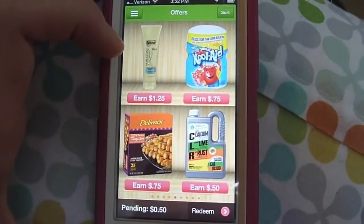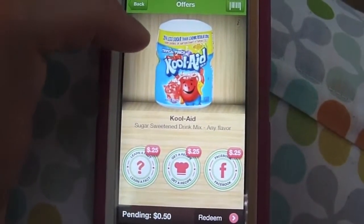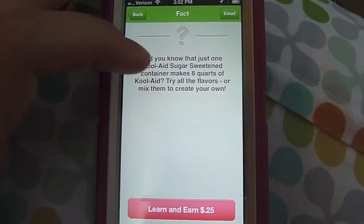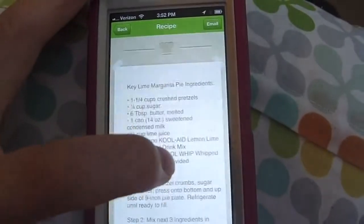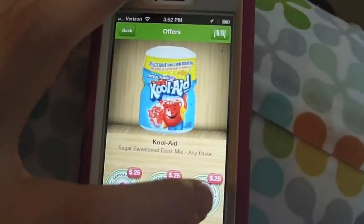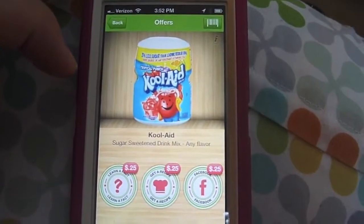All you do is find the products you want to purchase. Let's say I want Kool-Aid — this is $0.75 toward a Kool-Aid. To get the $0.75, you typically have to do a couple of things. First, you have to read a fact — oh my gosh, that's so easy — and verify that you read it. This one shows a recipe you could use Kool-Aid for. And this one, you share it on Facebook and earn $0.25. Those are super easy to do.